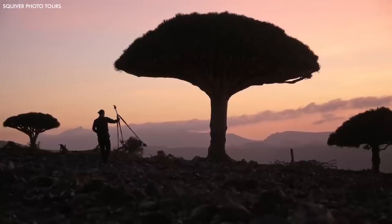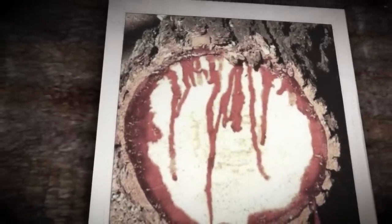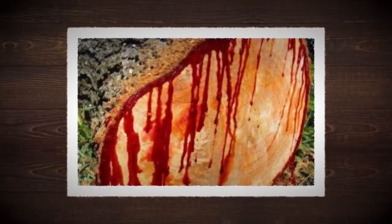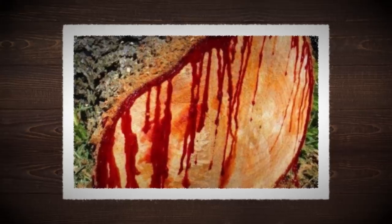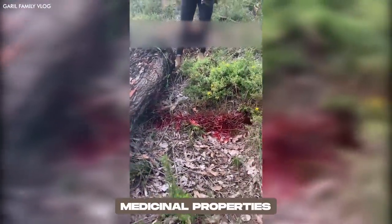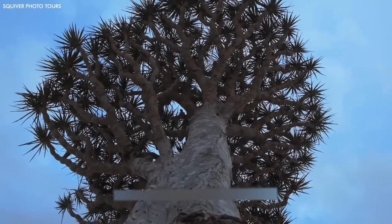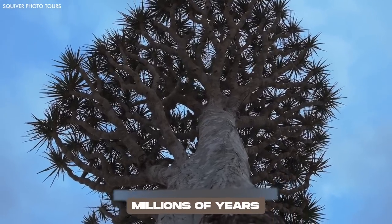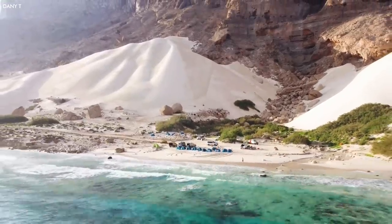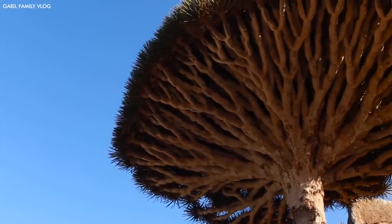What truly sets the Dragonblood Tree apart, however, is its strange and striking lifeblood. The tree gets its name from its crimson-red sap, which oozes like dragon's blood when the trunk or branches are cut. This viscous, bright-red resin has been prized since ancient times for its supposed medicinal properties, and it's used in everything from dyes and varnishes to healing ointments and potions. The tree's evolutionary journey to its present form spans over millions of years.